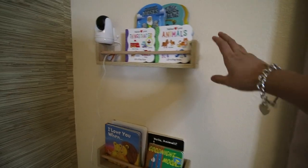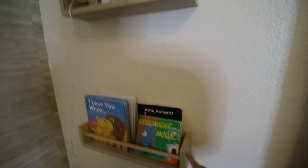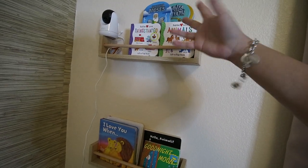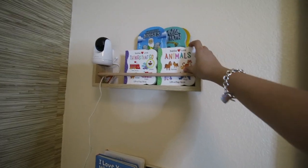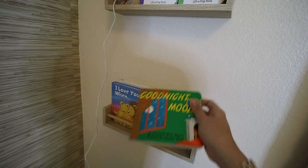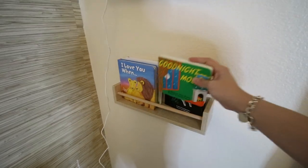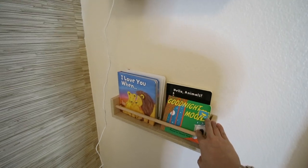These little bookshelves we installed are actually spice racks from Amazon. We decided to put them here and turn them into a bookshelf — it's actually pretty nice. She has all her baby books displayed here. This is one of the books my mom used to read to me when we were kids — it's Goodnight Moon — and I wanted to make sure I pass on that tradition to our baby girl.